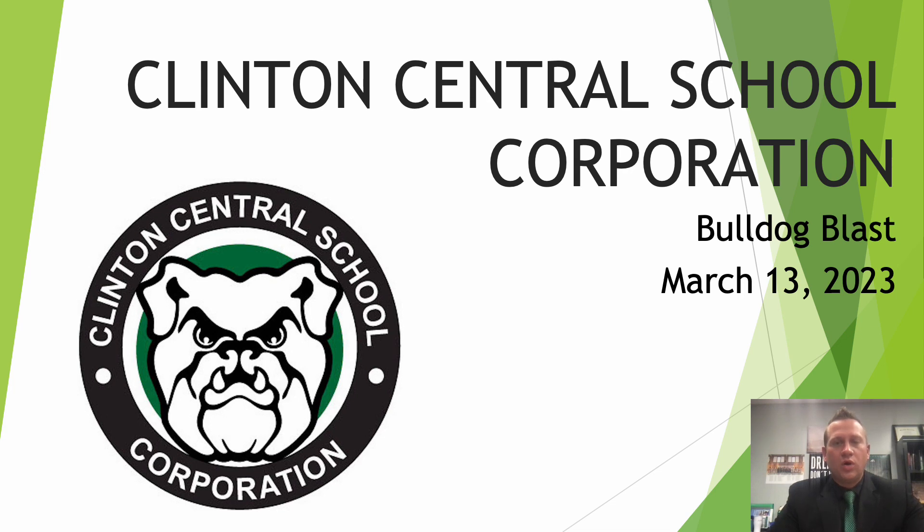Hello Bulldogs. Welcome back for this week's Bulldog Blast for March 13th. This week I'm going to be focusing on the new high school office as well as the new district office. Those are both currently underway in the demolition stages. I'll share some updated demo photos with everybody, and also walk through the purposes of these renovations. So stay tuned and we'll get started.